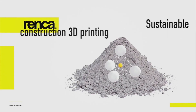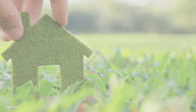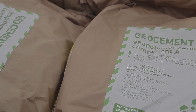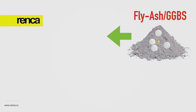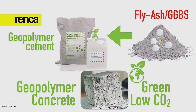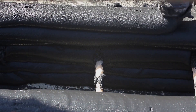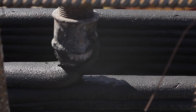Geopolymer technology reduces CO2 emissions by up to 90% and energy consumption 10 times. The unique properties of Renka geopolymer concretes for construction 3D printing enable the creation of durable waterproof structures resistant to freeze and aggressive substances, corresponding to the highest requirements for fire resistance and strength.